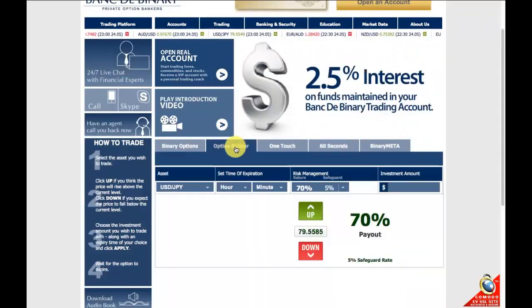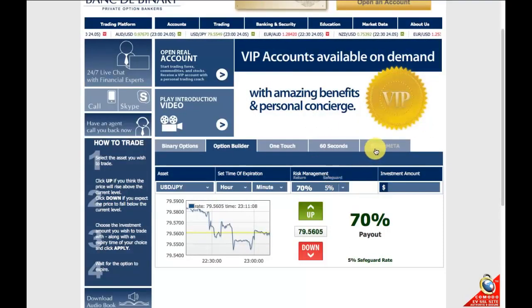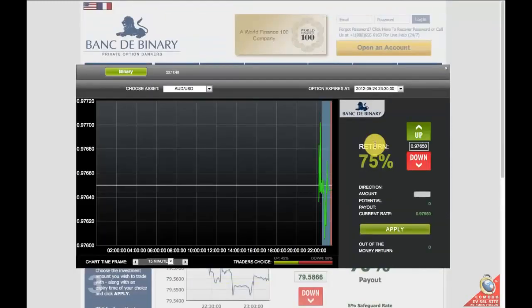There's also the option builder where you can filter through what sort of options you're after, which is quite nice. And then there's their Binary Meta program, which I'll also explain in more detail in another video.